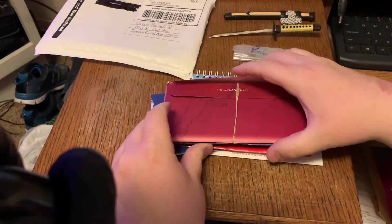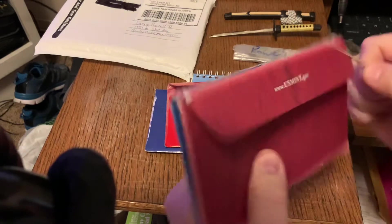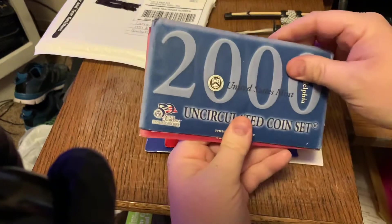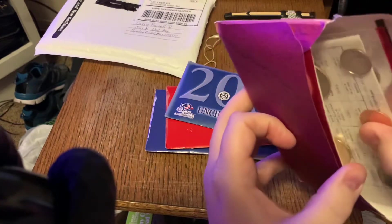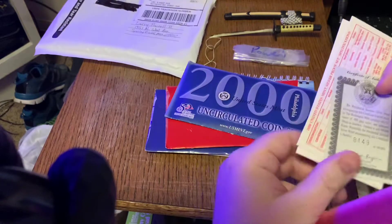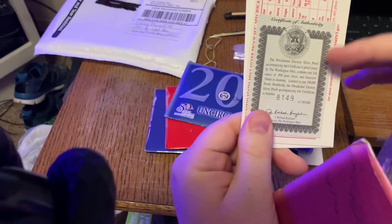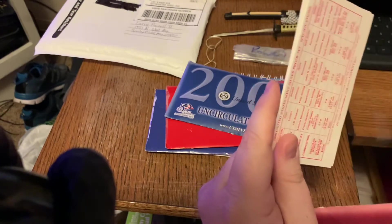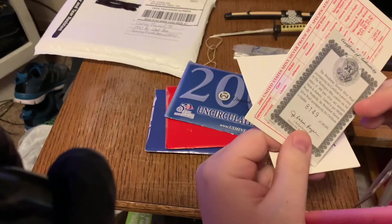Now let's look at my mint sets that I got in this shipment. Right up there, this is a 2000 mint set and it has the certificate of authenticity right here. It also comes with a presidential election silver proof — not sure about that, whether that's supposed to be in there or not. Maybe that was left in there by mistake. This looks like it's from a silver proof set.